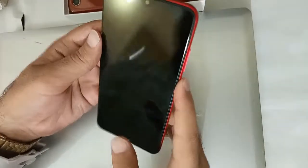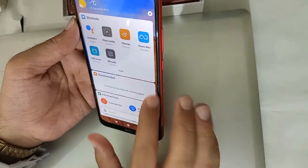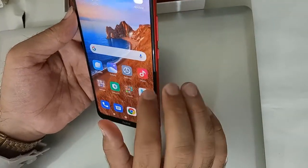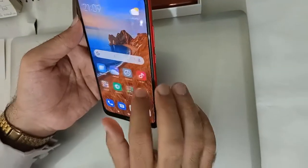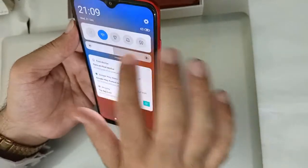When you have a touch on this device, it will be very smooth.